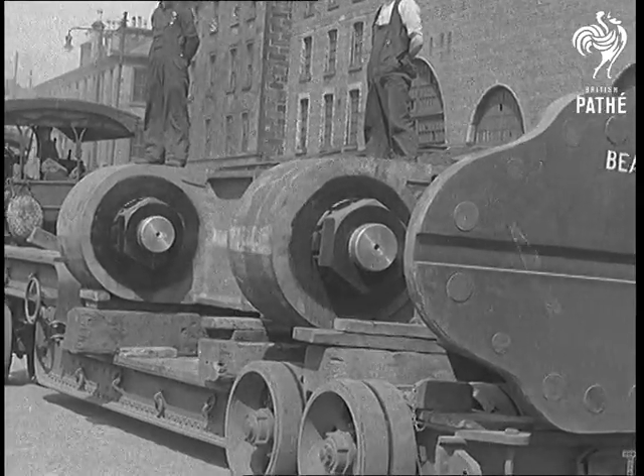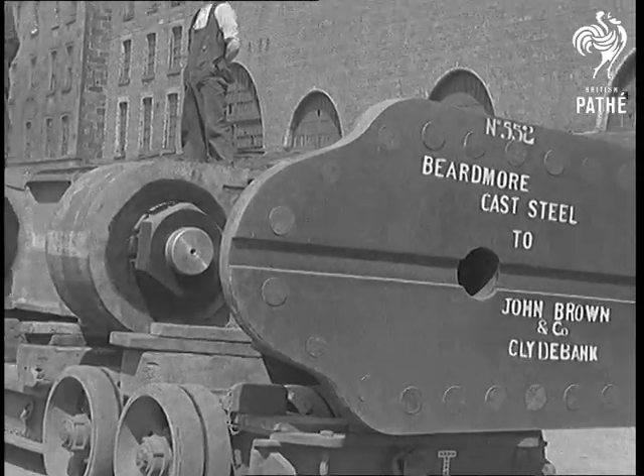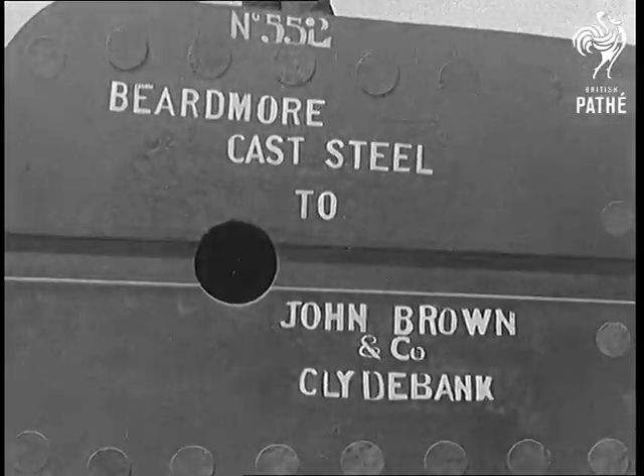80 tons of British steel for a British engineering job. It's the rudder for the Queen Elizabeth, and you can judge its size by comparing it with a six-foot brawny Scotsman.